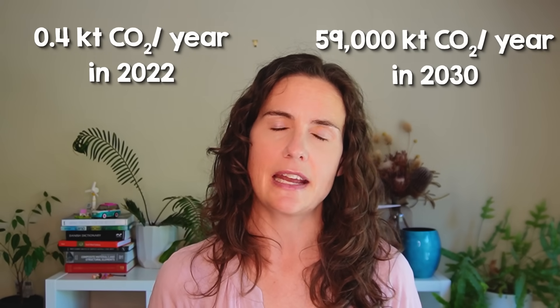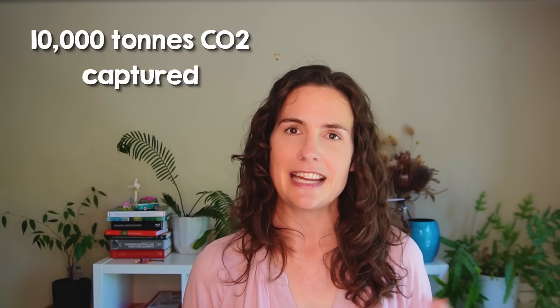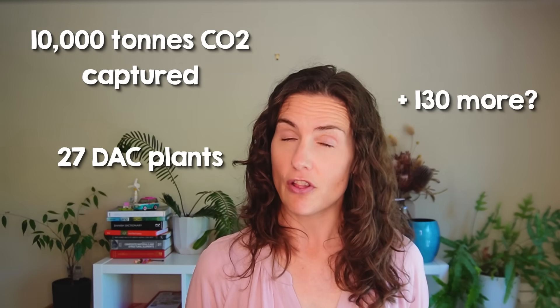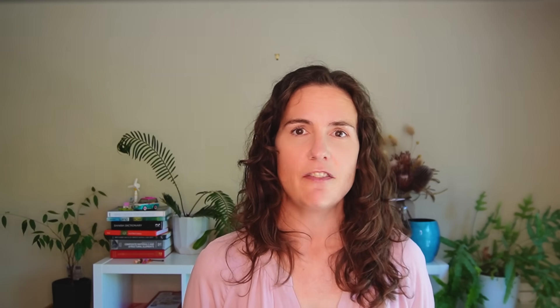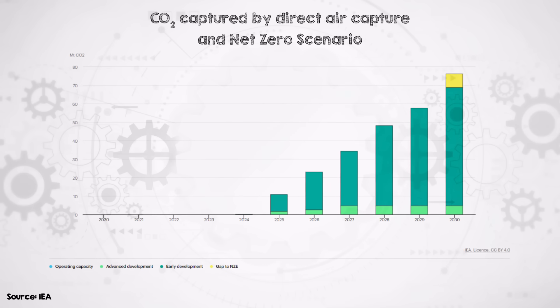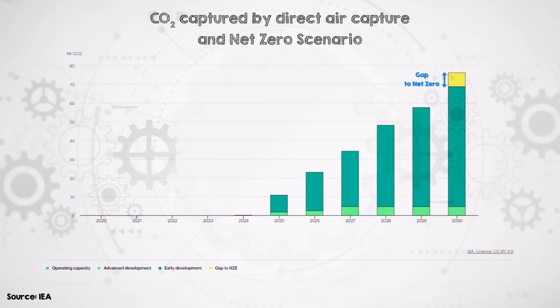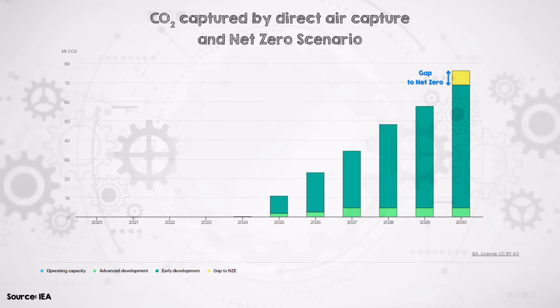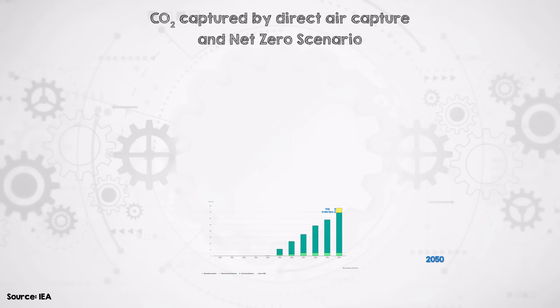1PointFive and Carbon Engineering are planning to expand from 0.4 kilotons of CO2 per year in 2022 to 59,000 kilotons of CO2 per year in 2030. Today we have about 10,000 tons of carbon captured across 27 DAC plants worldwide, with plans for at least 130 more facilities in various development stages. If these projects all come to life, we could see DAC capturing roughly 75 million tons of CO2 per year by 2030 — nearly what the IEA suggests is necessary in their net zero emissions by 2050 scenario. By 2050, that same scenario anticipates the capture rate might exceed 10 times this 2030 amount.